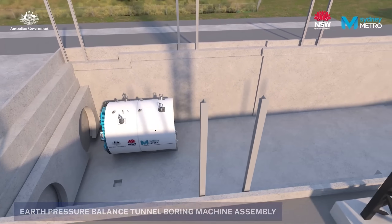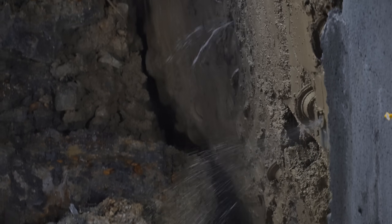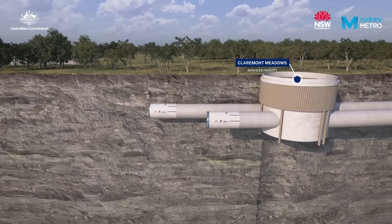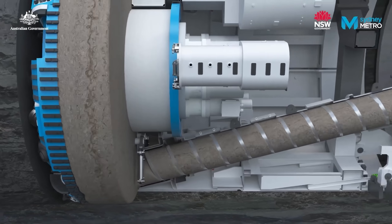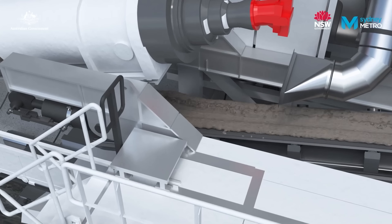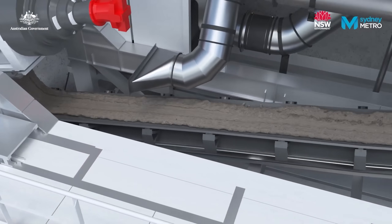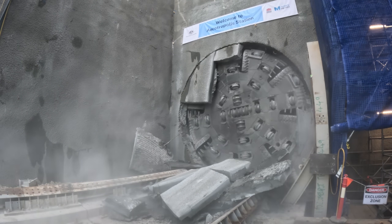EPBs work by applying pressure at the front of the machine, keeping soft earth from collapsing into the tunnel as it advances. Thanks to a special corkscrew and soil conditioning foam, the machine extracts the earth while maintaining constant pressure at the head. Only a small percentage of the new Sydney Metro project required these machines to battle soft ground.